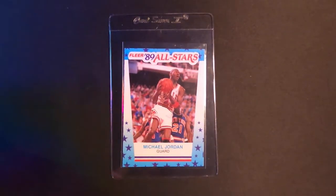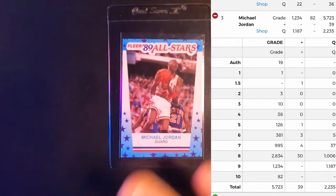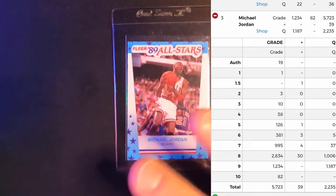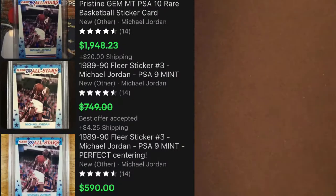The pop report on this — it's number three, the '89 sticker PSA pop report. There's 82 tens, total cards submitted 5,723, nines at 1,234, eights at 2,834, and then it kind of dives off after that. There are only 82 tens and only 1,234 nines for that matter. I have a PSA eight sticker and this looks ten times better than that one. Looking forward to the comps on this — I'll flash them on the screen.